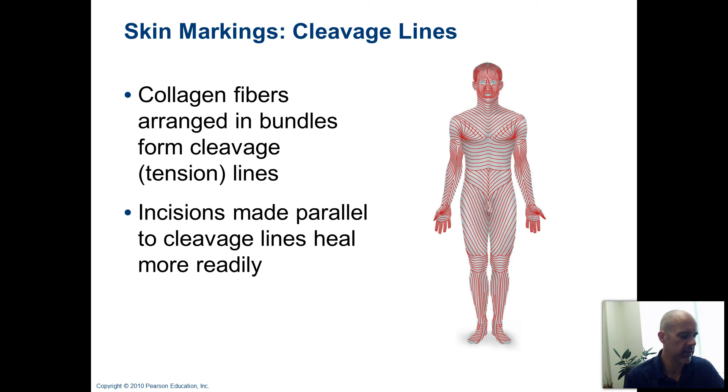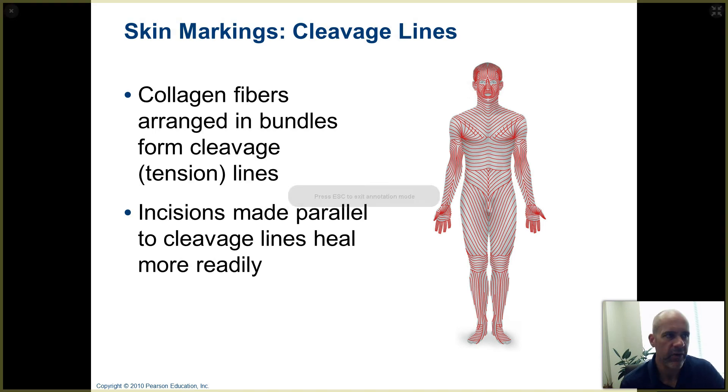Another kind of interesting feature of the skin are cleavage lines. All those collagen fibers in your dermis are arranged in multiple different directions, which is good — that way if you're pulling on the skin in any direction, you're protected from the skin being ripped. But as it turns out, a lot of the collagen fibers are arranged in bundles, and many of those bundles are oriented in similar directions when you're in particular body locations.